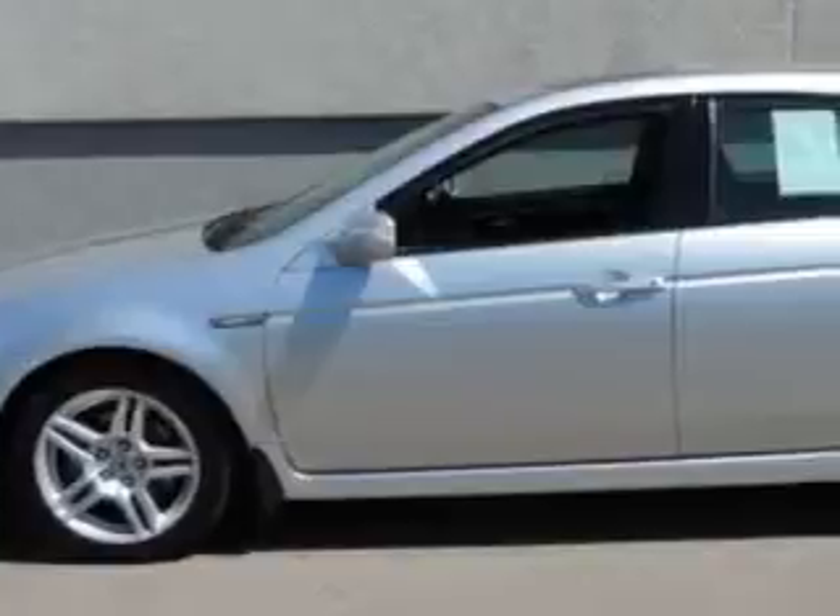Imagine driving this Alabaster Silver Metallic 07 Acura TL 4-door sedan, equipped with a 6-cylinder engine and an automatic transmission with 87,690 miles. Enjoy an impressive 26 miles to the gallon on this great car.